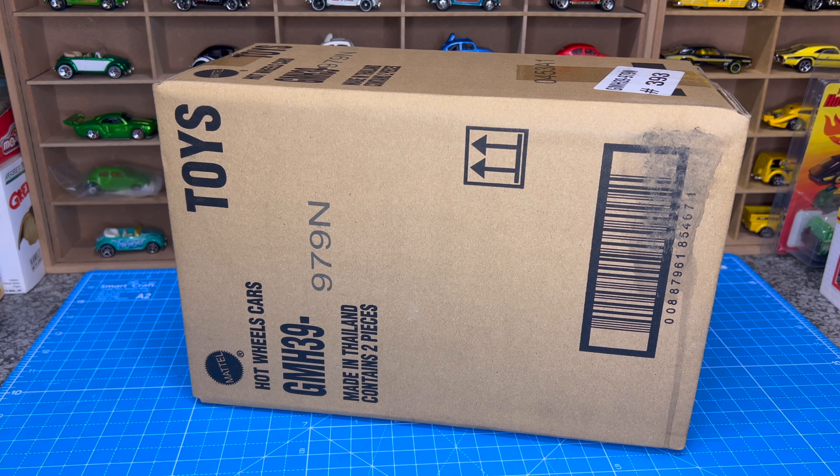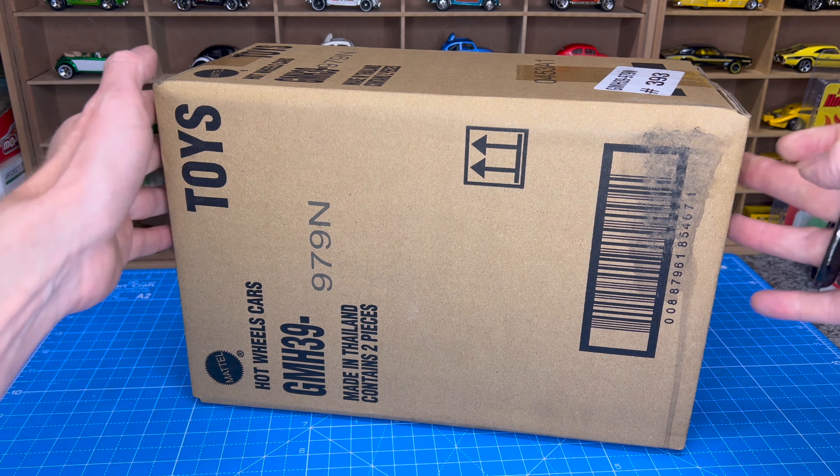Hi everyone and welcome back to Dicosguys South Africa. Today we're looking at Hot Wheels Premium Collector's Sets. The one in front of you is the Hot Wheels Track Day set, case code 979N. Let's get straight into it.